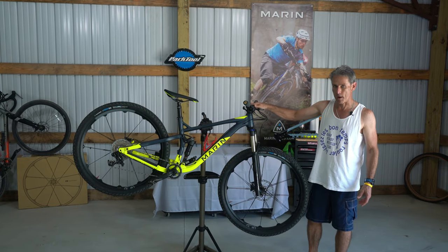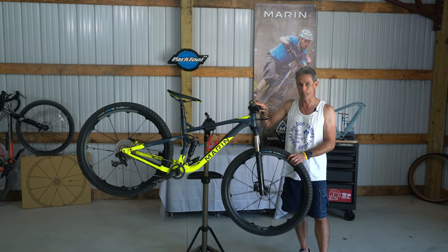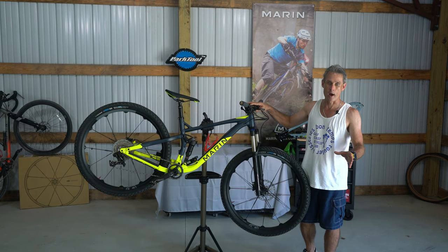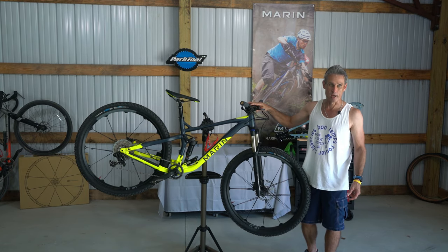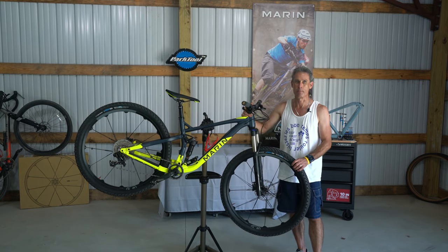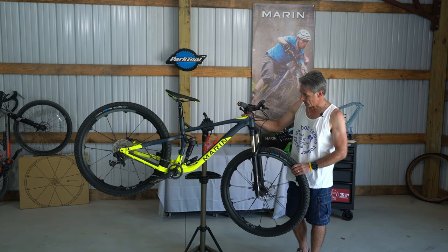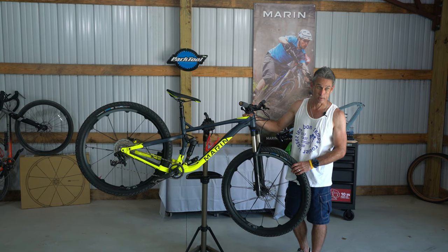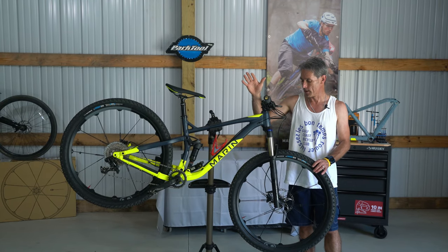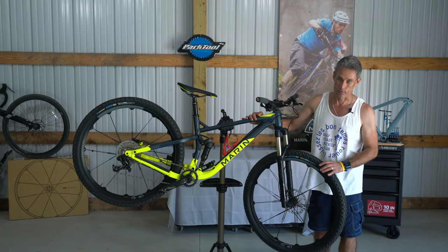I made a few videos on this bike for another YouTube channel, Gov Velo, an online bicycle store. They commissioned me to test ride this bike because they only sell products they believe are worthy. I liked this bike so much I ended up purchasing it for myself to ride in 2019, and now coming into 2020 this is the end of my long-term review on the Marin Rift Zone.